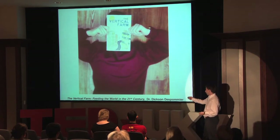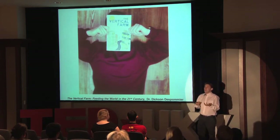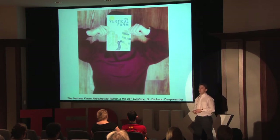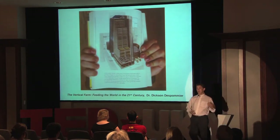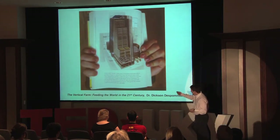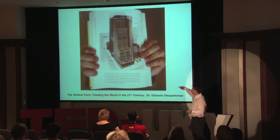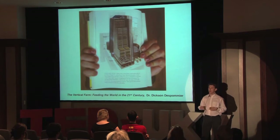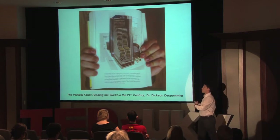In his book, The Vertical Farm: Feeding the World in the 21st Century, he talks about basically what a vertical farm is exactly and what it's going to look like in the future. A vertical farm is basically like a skyscraper — it takes about one city block — and on your lower levels you have your restaurant or the grocery store, but as you go up, you have different forms of agriculture grown in climate-controlled environments that can produce year-round.